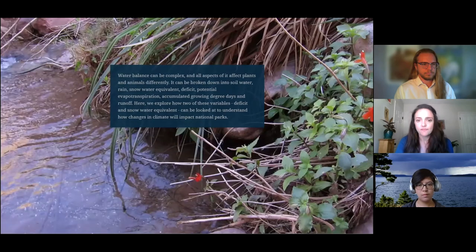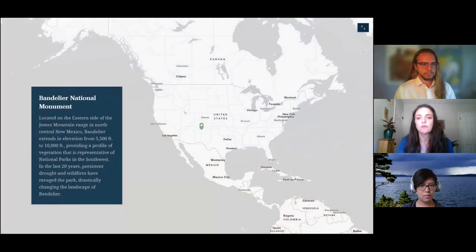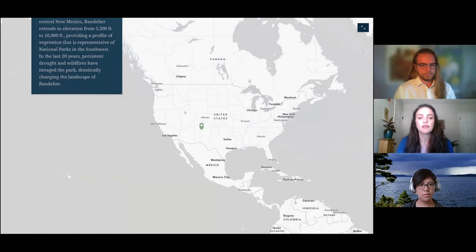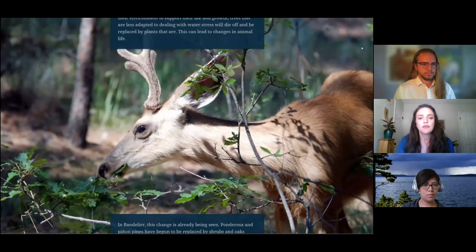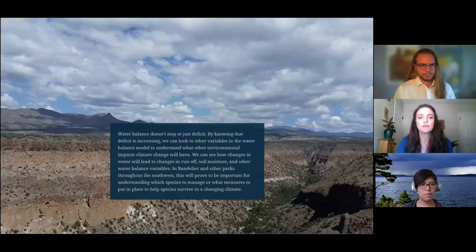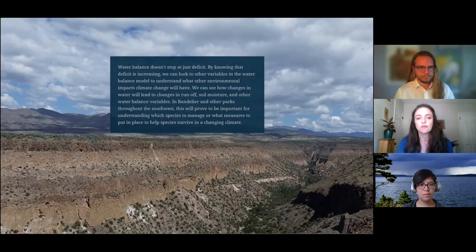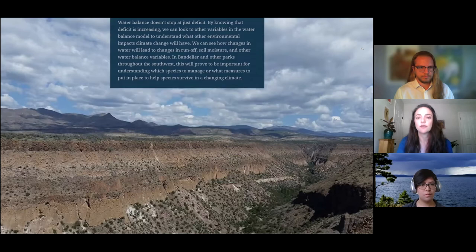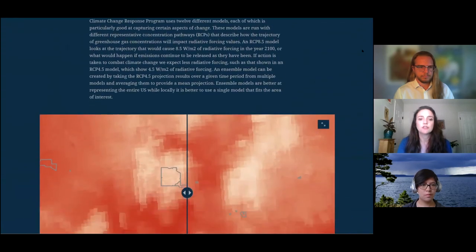Our first case study is on Bandelier National Monument. Bandelier is an example of how water deficit impacts resources — when plants don't have enough water, they dry out, making an area more susceptible to wildfire. In 2011, Bandelier was devastated by the Las Conchas fire, severely impacting ponderosa pine and mixed conifer forests in the park. As a result, many of the forests have been replaced by aspen and shrub regeneration, drastically changing the landscape. Additionally, oaks, which are less sensitive to drought, have begun to take over forests that historically were dominated by pines and firs. These challenges can impact which animals can survive in the park, potentially changing the landscape of Bandelier permanently.